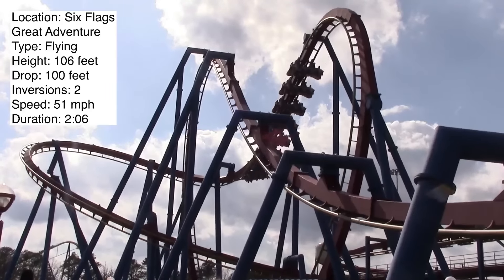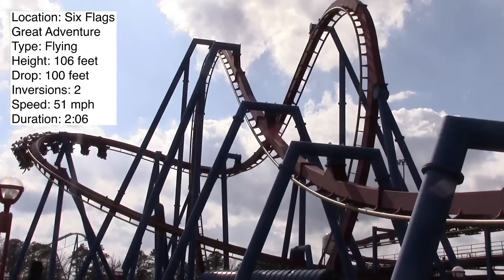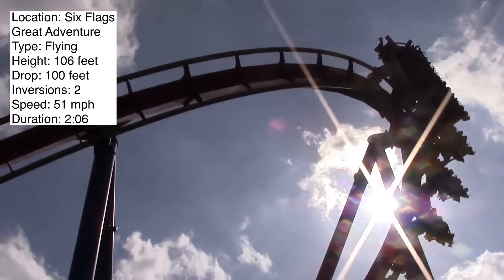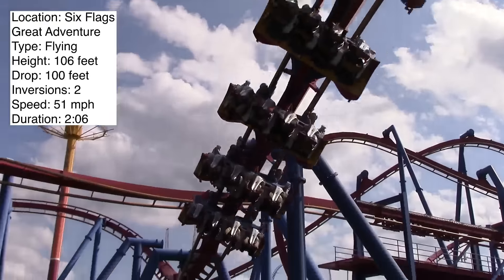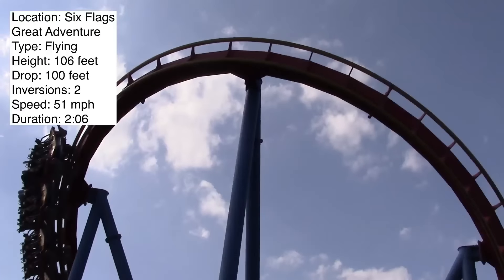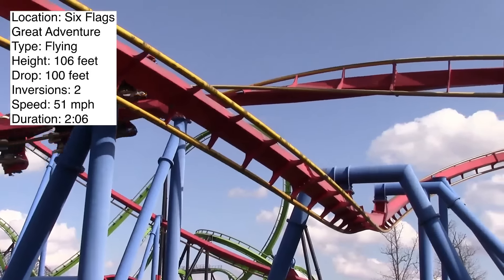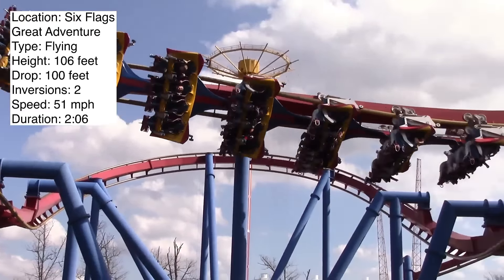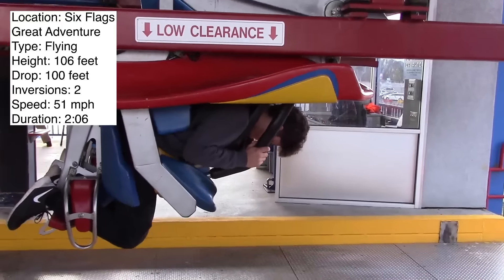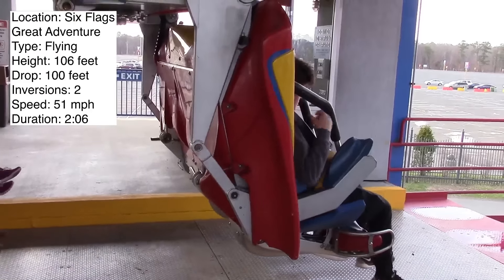Some people will ride this and say that it's boring. They don't like how after the pretzel loop, it's just a bunch of random turns. I can understand that. This isn't an intense ride — it only goes 51 miles per hour. That's not the point of this ride at all. It is a very graceful coaster. I like that it doesn't go super fast because it gives you a nice long ride, just over two minutes. The highlight of this coaster is that pretzel loop.